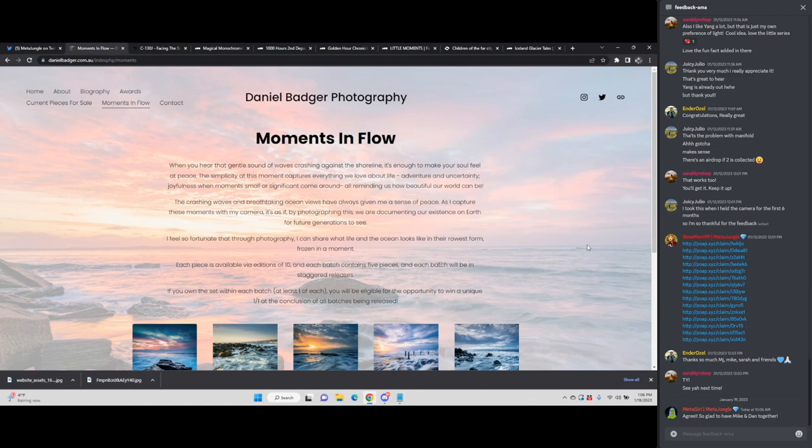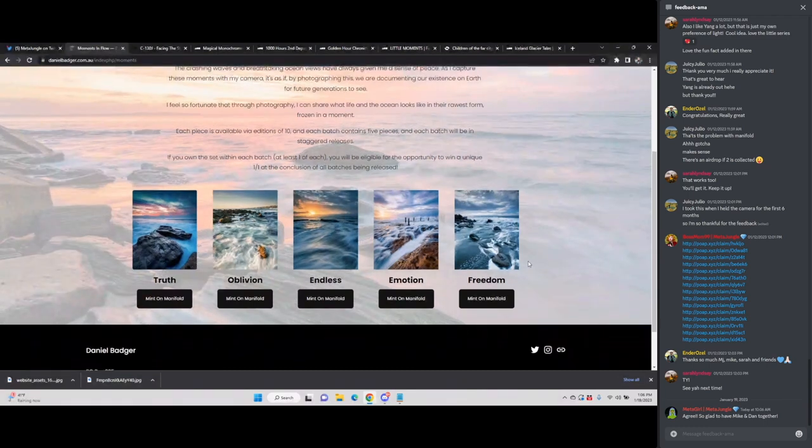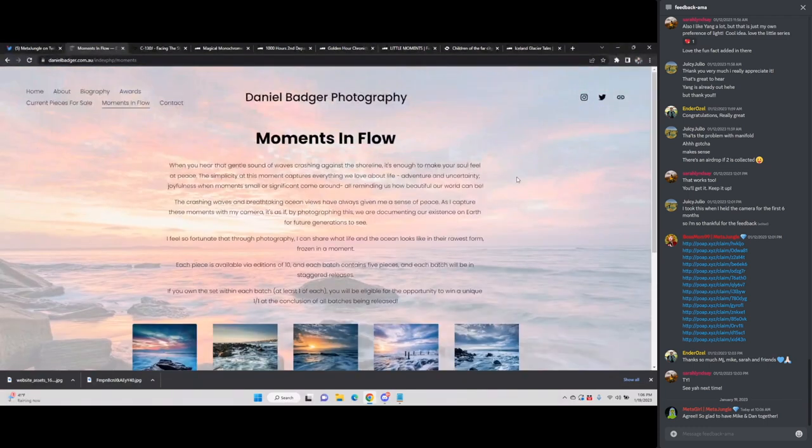This first one we're going to be looking at is Moments in Flow by Daniel Badger. We haven't really seen an entry come in like this before, where it's from a website with links to mint on Manifold. I think this is really cool. But yeah, just wanted to welcome you, Dan, and it's really great to have you back. How are things going in life for you?